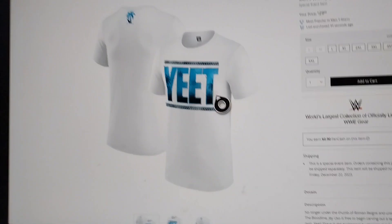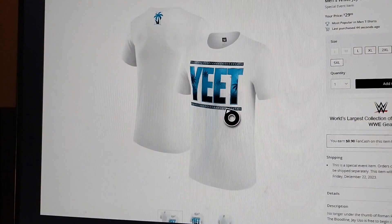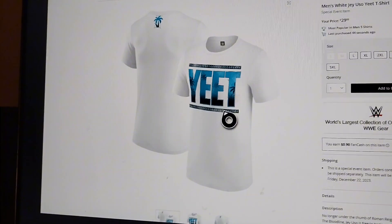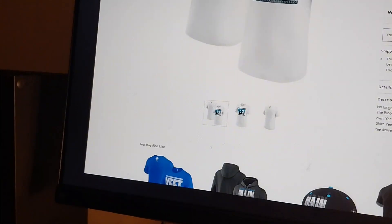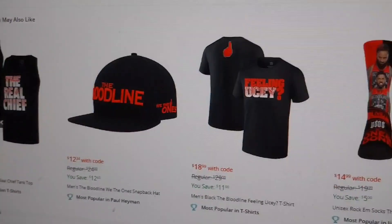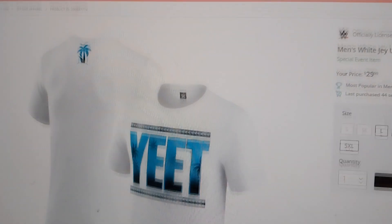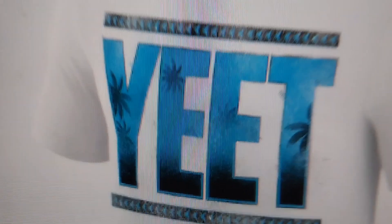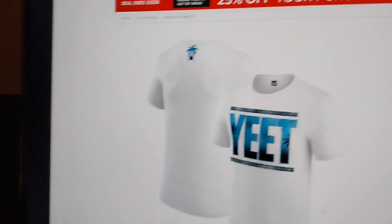The first item is the Yeet Jay Uso white t-shirt. Jay Uso is one of my favorites on TV right now — I literally say 'yeet' so much, it's such a fresh-looking shirt. I don't think they sell the hoodie version he wore at Survivor Series, so I'll just have to go with the t-shirt. I love this one with the palm trees — the coloring is amazing. I prefer the white over the blue; I think the white is more fresh.